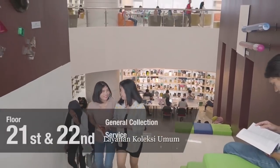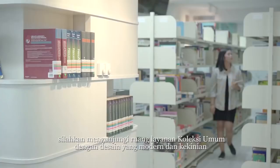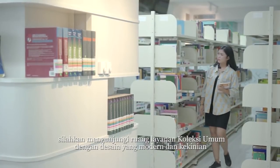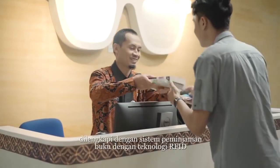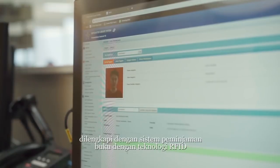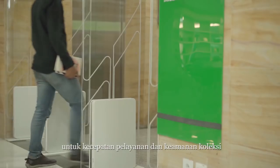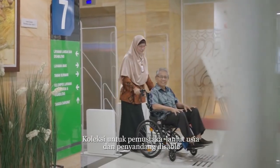For those who prefer the latest book collections, the General Collection Service features a modern interior design that will make you feel comfortable while reading. The book borrowing process is also equipped with RFID technology to provide fast service speed and secure the collections.